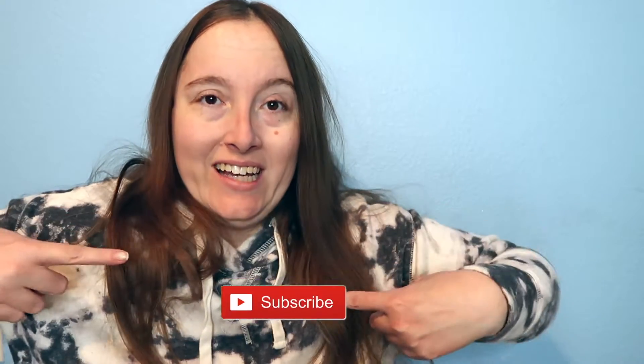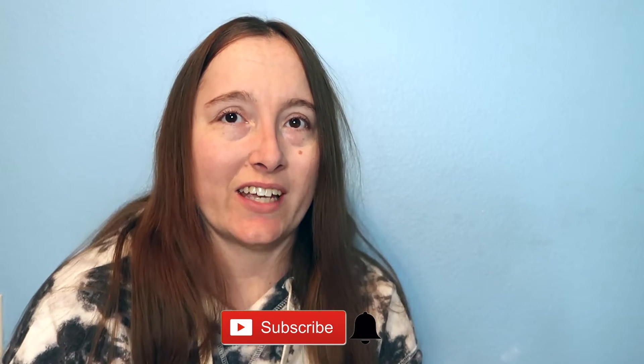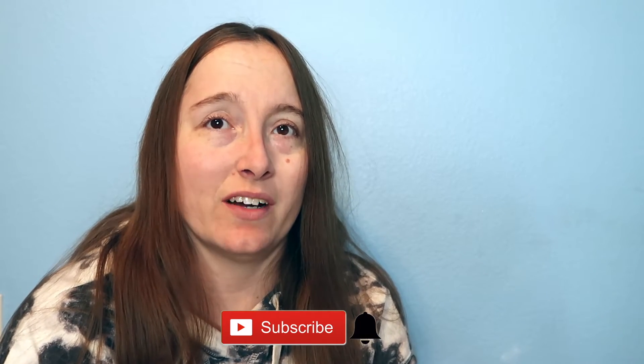Hey subbies! I'm excited to share this Walmart haul with you, but before I get into the video make sure that you hit the subscribe button and click the notification bell to turn on your post notifications so you don't miss out on any of my amazing, fun, wonderful uploads that I have to share with each and every one of you.